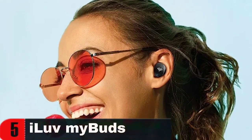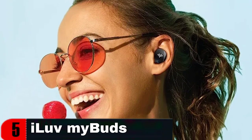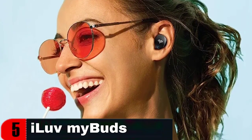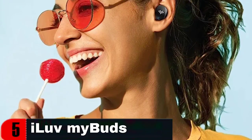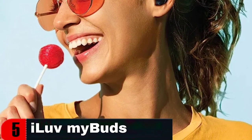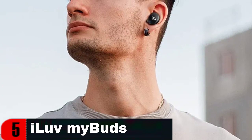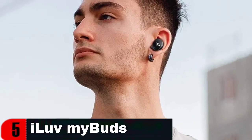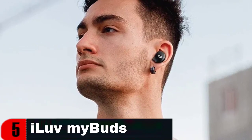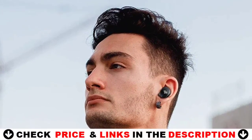Say goodbye to tangled wired earphones and hello to freedom of mobility. These true wireless earbuds use the most advanced Bluetooth 5.3 technology, featuring simple and rapid pairing, auto reconnection, increased connection stability, and improved battery performance. The in-ear earphones also have a sleek, high-quality, uncomplicated design with no buttons — merely double-touch to control, play, pause, or answer a phone call.